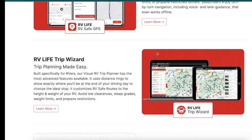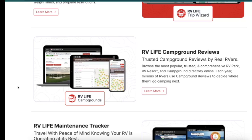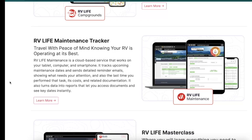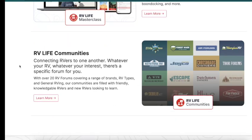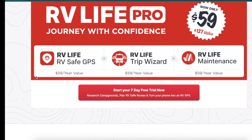RV Life will help you get there safely because it designs routes with your particular rig in mind. Next you get RV Life Trip Wizard — the easy button for trip planning, especially when combined with ChatGPT. You also get campground reviews where you can see internet connectivity and other details to help decide if a campground is right for you. And there's the RV Life Maintenance Tracker, which lets you log important maintenance details for your RV. Classes and communities are included too, where you can learn more and connect with others.